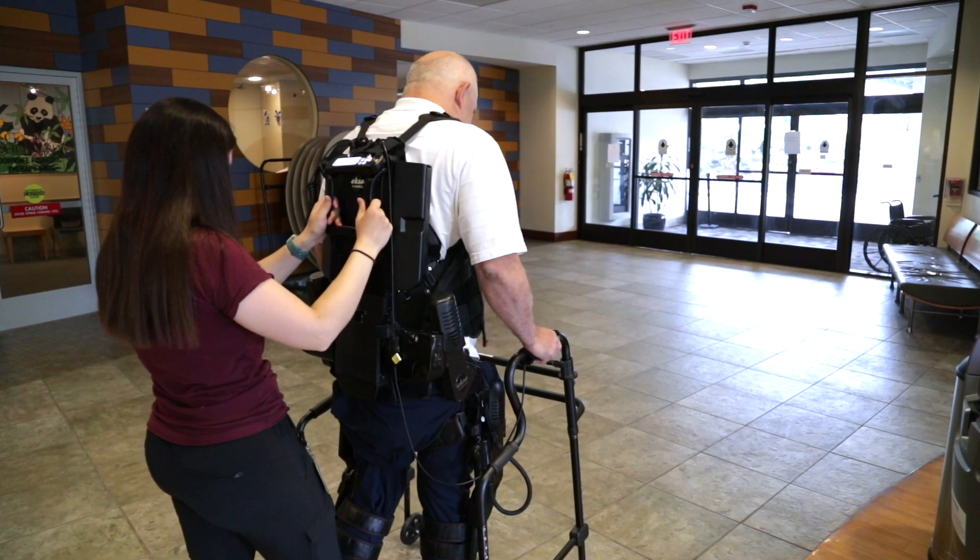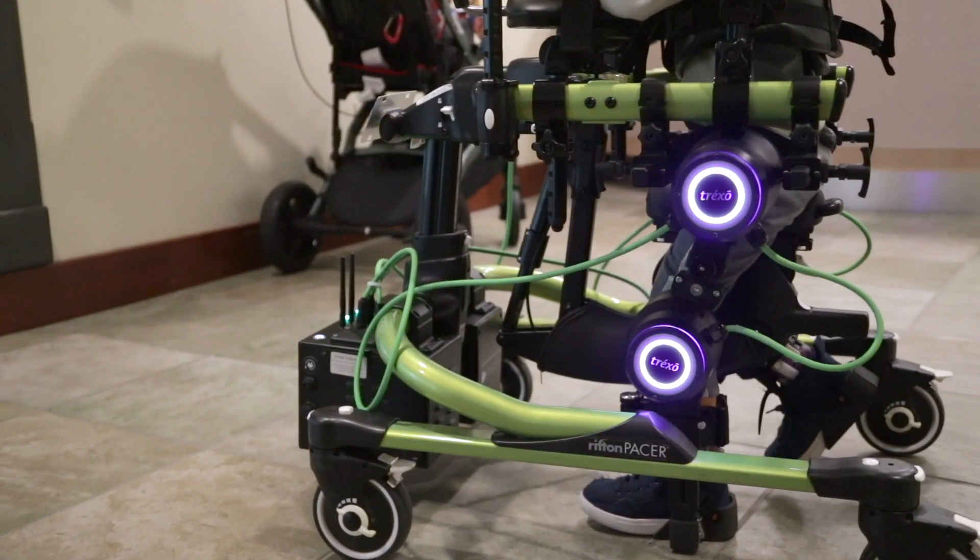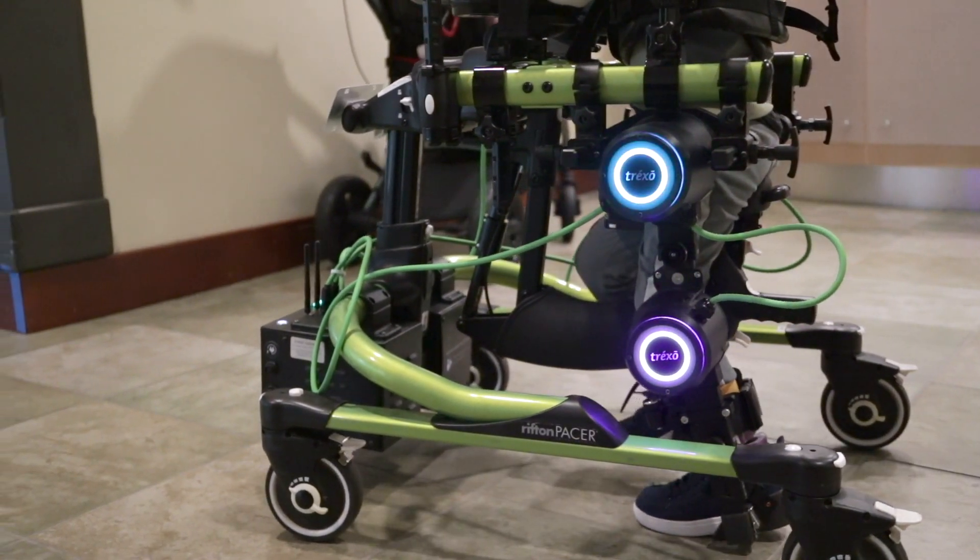Technology is rapidly changing and evolving, and especially for those that are living with disabilities or aging, recovering from an illness, technology can be an integral part of their recovery and their independence.